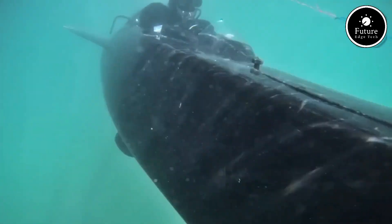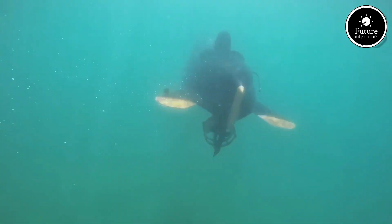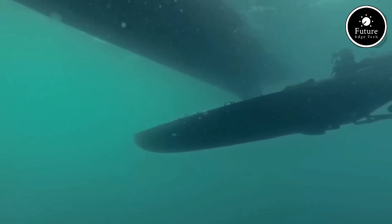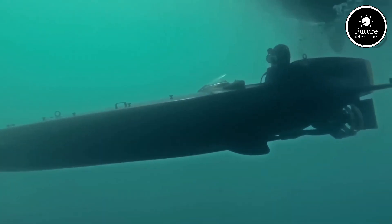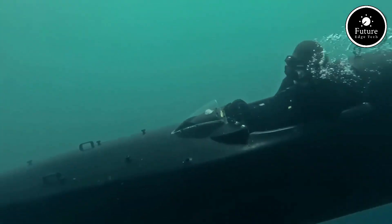They come equipped with modern navigation tools, sonar, and life support systems, ensuring a safe and controlled underwater experience. With a sleek, ergonomic design, these submersibles can carry up to three passengers along with equipment, making them ideal for both professionals and adventurers.